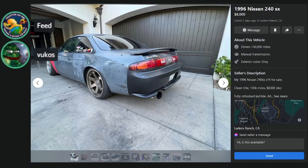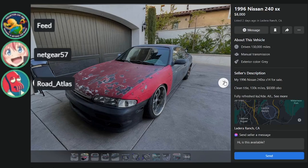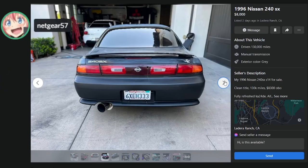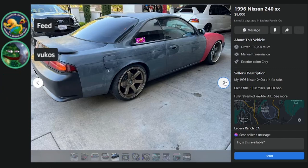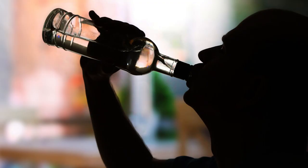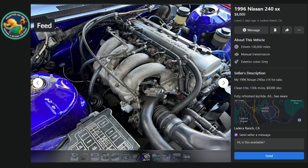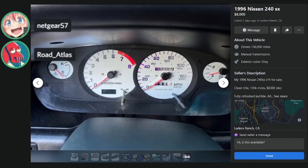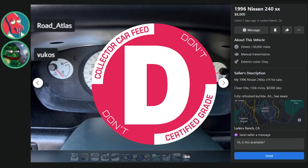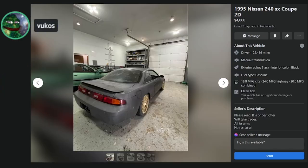Here's one at 130K miles for $8,000 in California — rough. Seven different colors. This is cancer on every level. If you wanted a project it'd be a D. Eight grand is kind of low for a 240, but this is kind of shit. What are you gonna do — paint it, drift it?